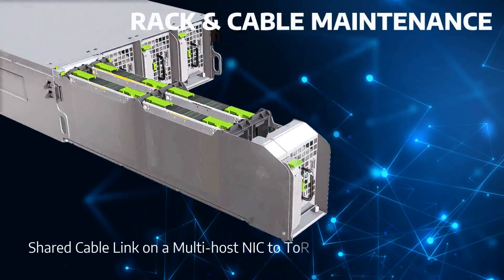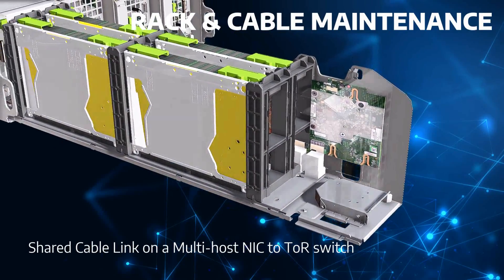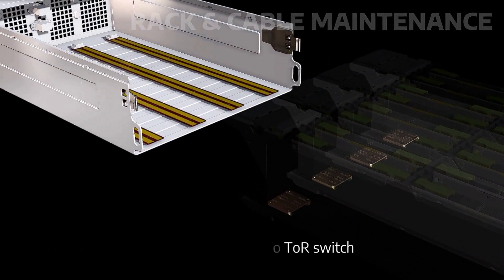Within a drawer, the four servers share a common network cable link to the top-of-rack switch. This greatly reduces the redundant efforts of service engineers in maintaining the cabling in the rack.